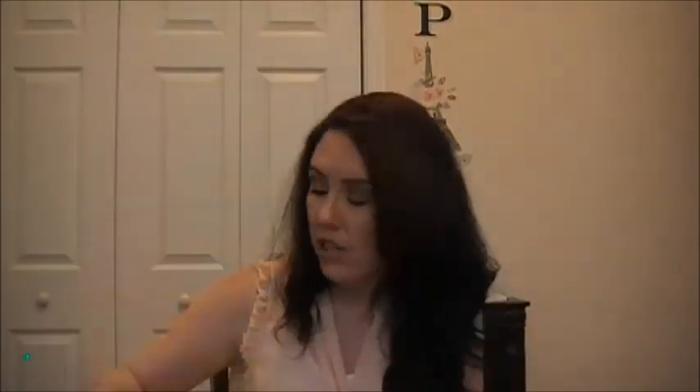Then I got the Microfiber Dish Cloth with a lemon print. When I make my little ladder that goes on your countertop, I'm going to put this on it. You get a yellow one and then one with lemons — it has the microfiber part — and it was only $1.00 at Dollar General. And that is all that I got from Roses, Family Dollar, and Dollar General. Thank you so much for watching. Bye!